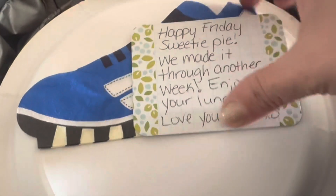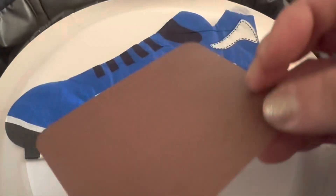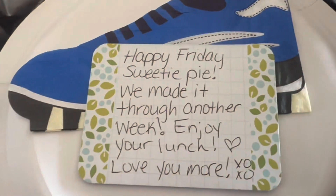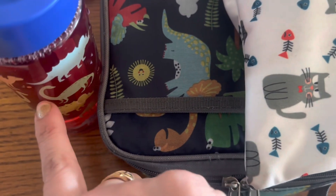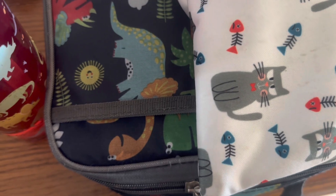For sweet treat today I'm doing one of these little Krabby Patty SpongeBob gummies — slip that right into the mesh portion. I'm adding a fork in case he needs it for the mango. And because the bagel sandwich is so messy, we're putting in a paper plate for him. I have a little shoe football cleat napkin and the note says: Happy Friday, sweetie pie. We made it through another week. Enjoy your lunch. Love you more. XOXO. Lunch check, snack check. Water bottle with fruit punch liquid drops in there — check. Catch you back here to see how he does.